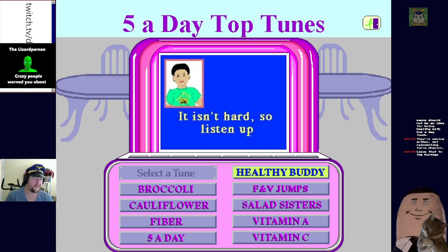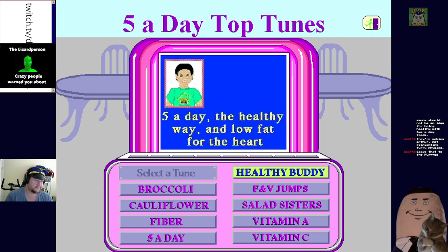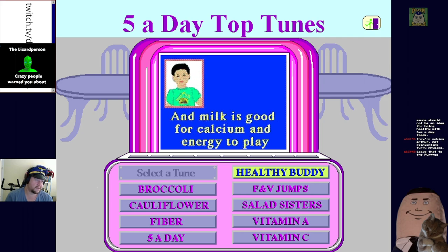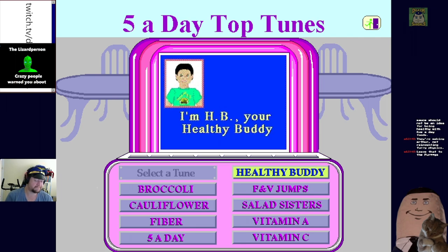Is this a badly drawn Bobby from Bobby's World? Fish is good, chicken too, and lean meat is a start - eat the healthy way and love that for the heart. Lots of grains, vegetables, and food every day. Milk is good for calcium and energy - you can put coffee and sugar in it.